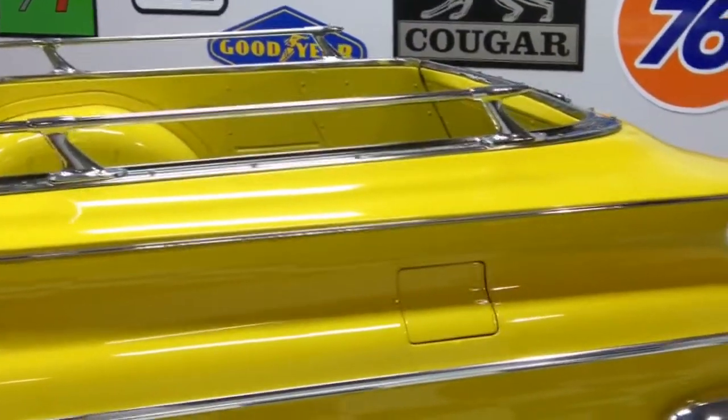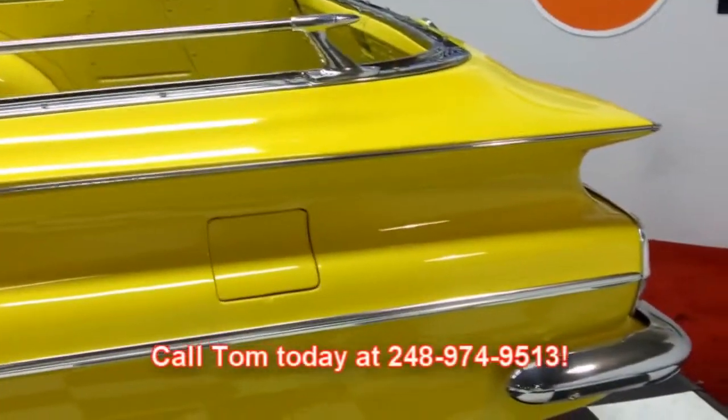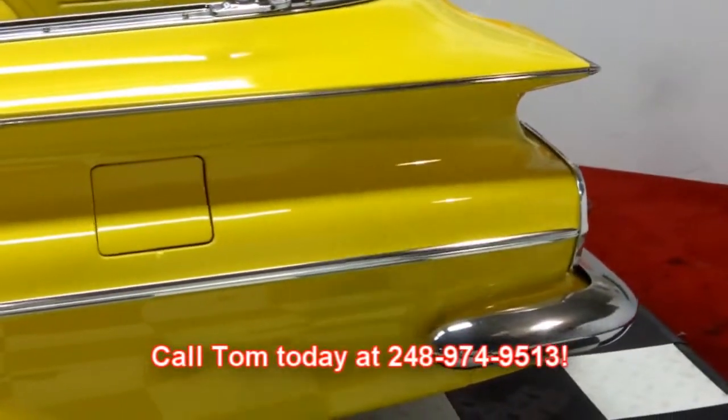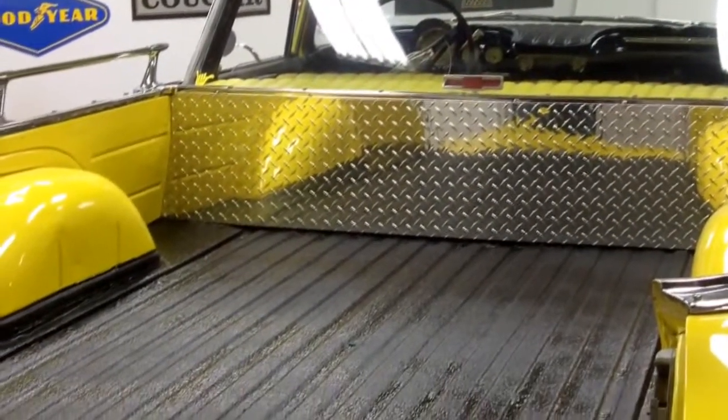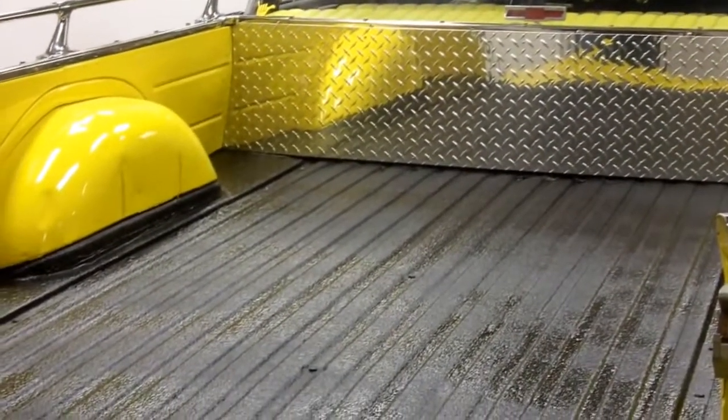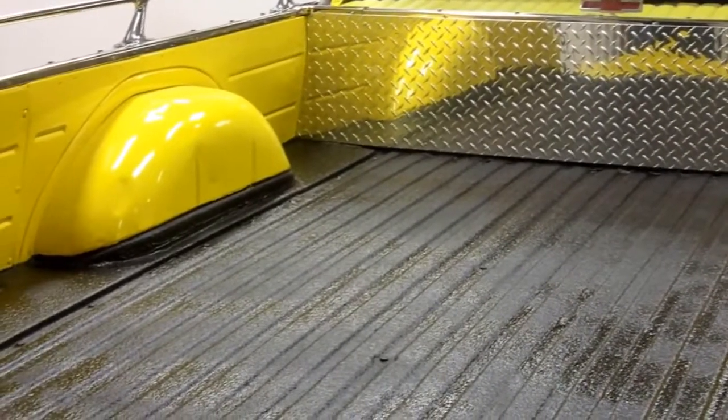Call Tom today — this one's not going to last folks. 248-974-9513. Check out the bed here. It's got the spray-in bed liner to protect the wonderful California steel.